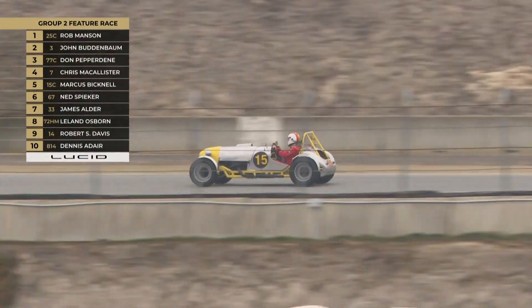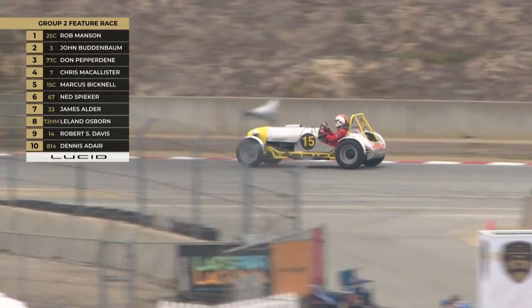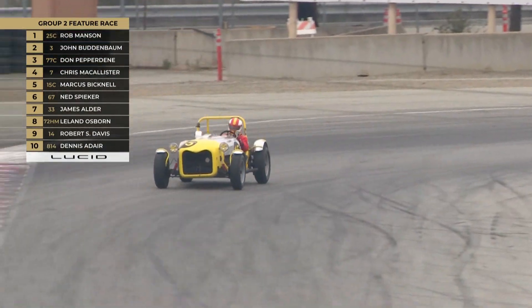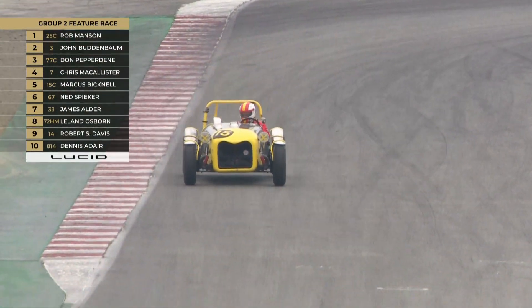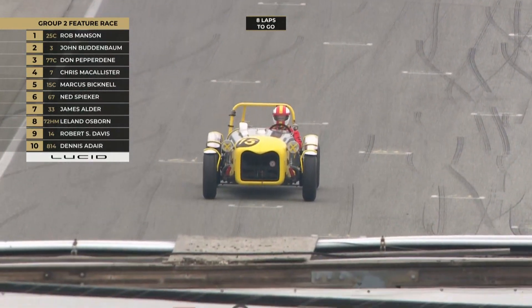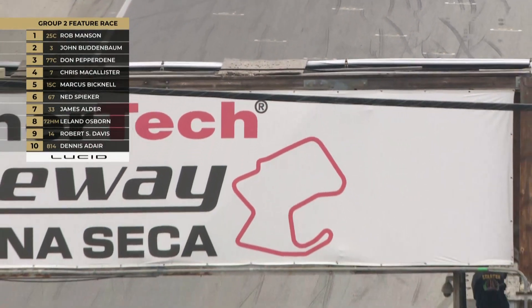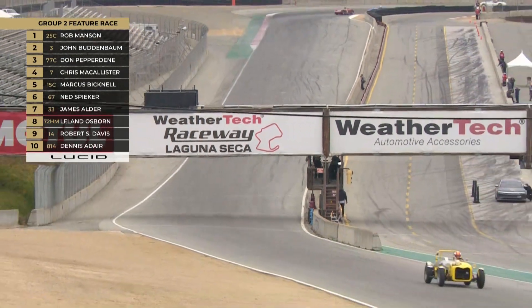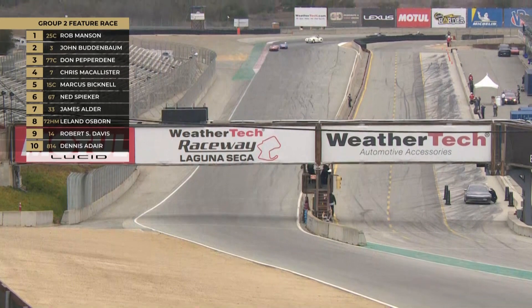Watch out for Dennis Adair coming through as well in the 814 — the Elva Mark One. And Marcus Bicknell in the Manning Street Special — we should get plenty of views of that as well.